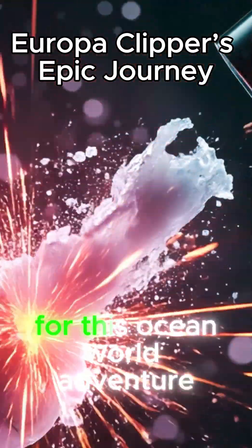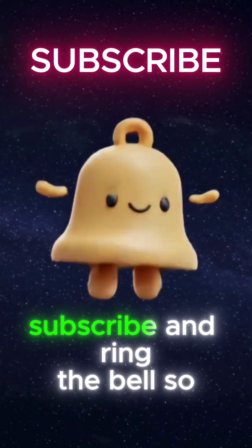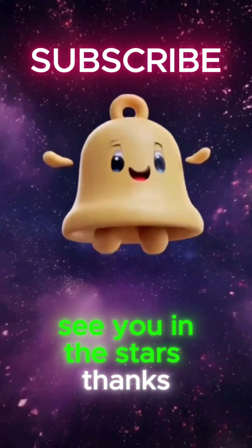If you're as pumped as I am for this ocean world adventure, smash that like button, subscribe, and ring the bell so you don't miss a beat. See you in the stars. Thanks for watching.